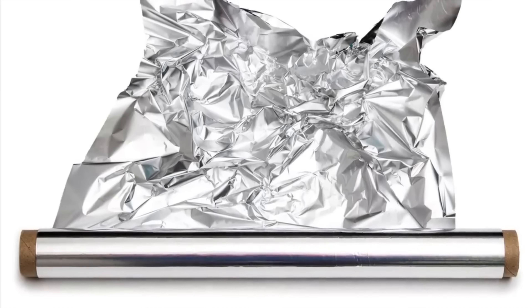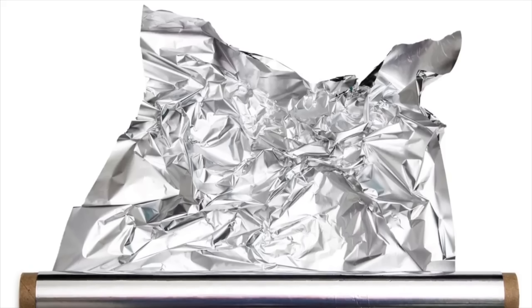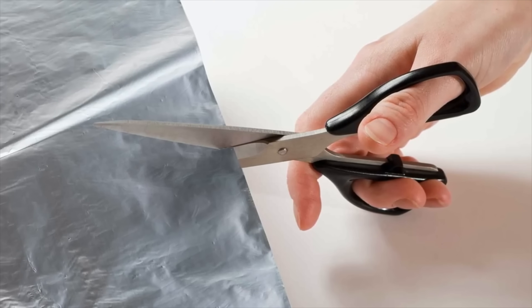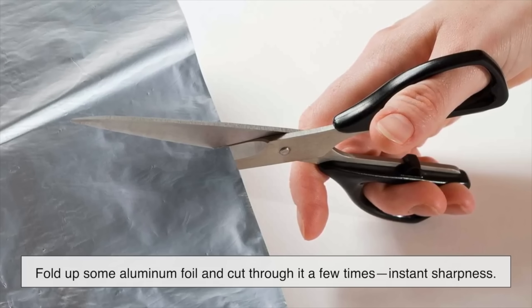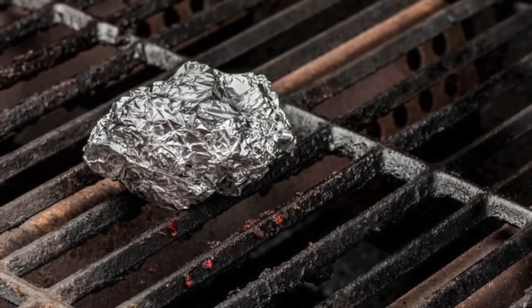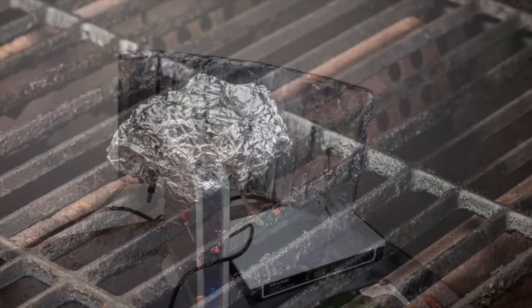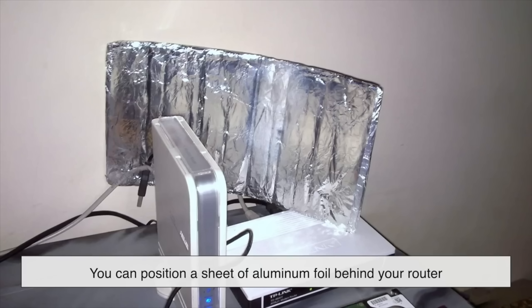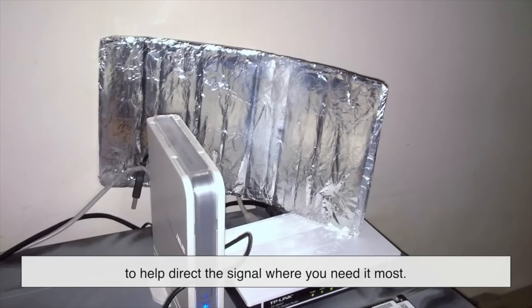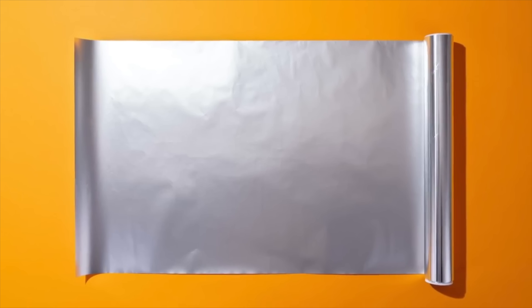Now that we've settled the great aluminum foil debate, let's talk about some other cool things you can do with it. Need to sharpen dull scissors? Fold up some aluminum foil and cut through it a few times — instant sharpness. Want to clean a rusty grill? Scrunch up some foil into a ball and scrub away the grime. And if your Wi-Fi signal is weak, you can even position a sheet of aluminum foil behind your router to help direct the signal where you need it most.